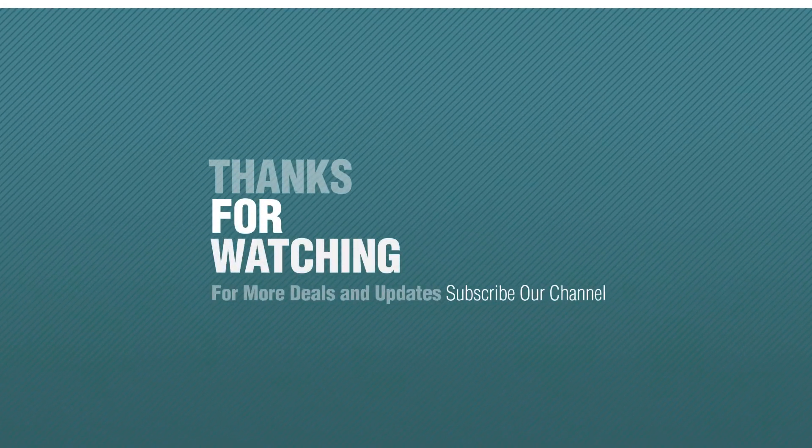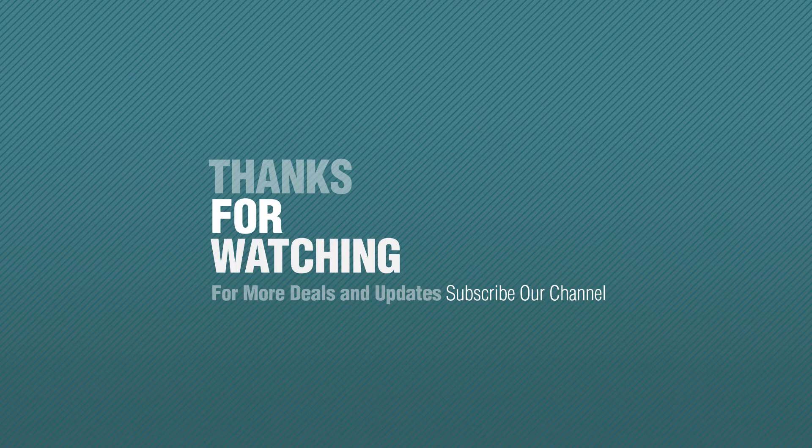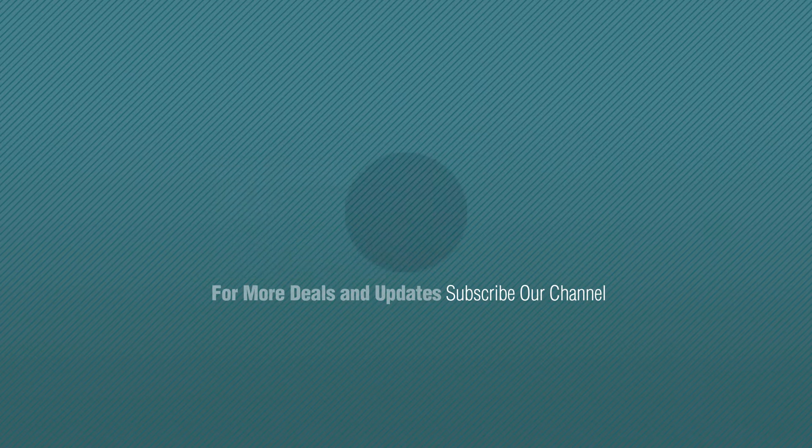Thanks for watching this collection. If you like it, subscribe to our channel — don't forget to subscribe. Just click this circle.